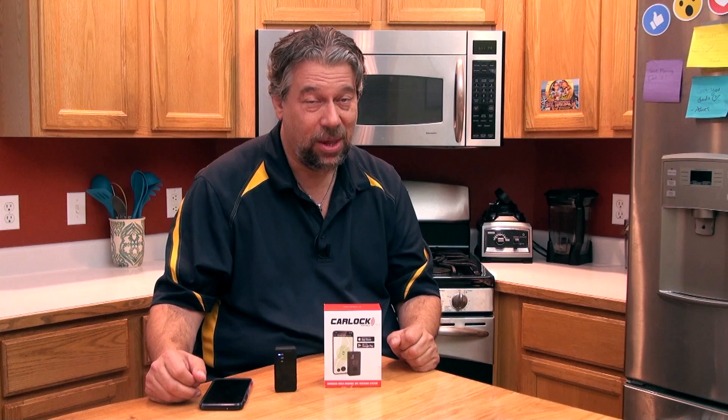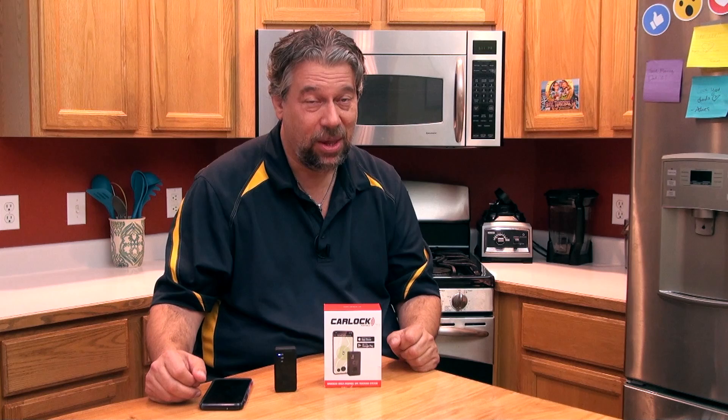The CarLock Portable has a base price of $99.95 and you can pick it up at Amazon.com. Learn more about it and the company at carlock.co. This is Dave Taylor — I need to slip this back into my vehicle because I want to make sure I know where it is at all times. I'll catch you in my next video.